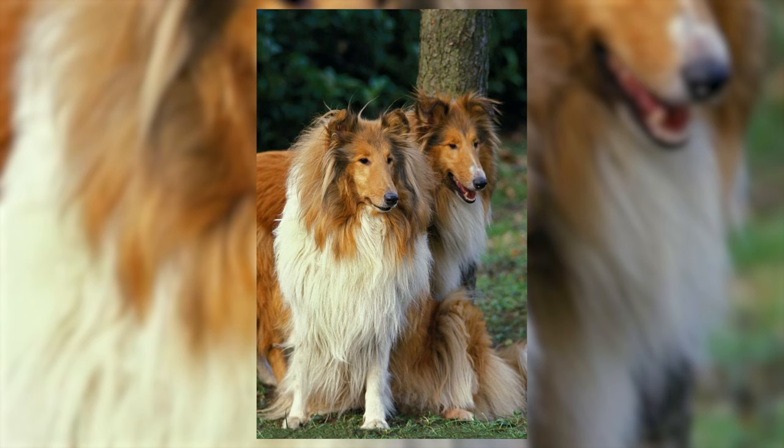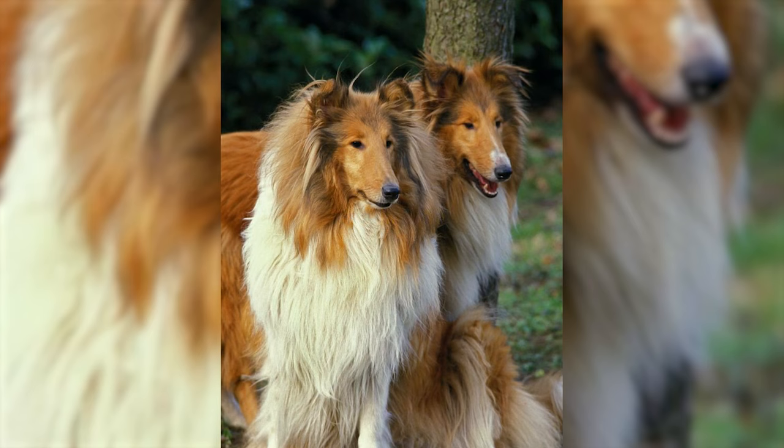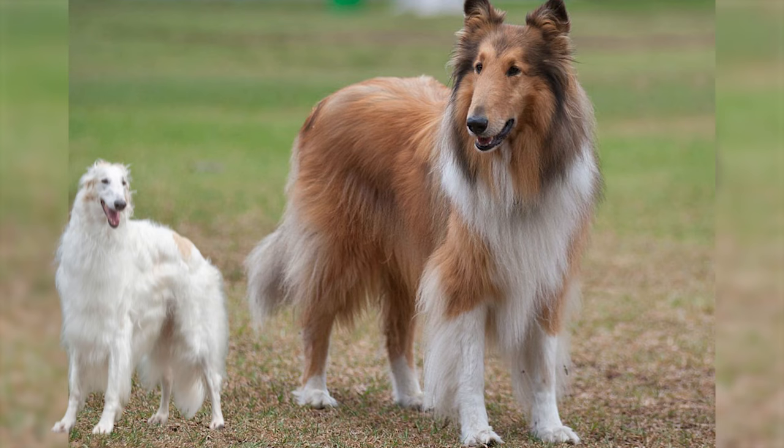When English breeders encountered these dogs at the Birmingham market, they interbred them with their own sheepdogs, resulting in a mix of short and long head varieties. It is believed there might have been a cross-breeding attempt with the Borzoi to achieve a more noble head, although this is not conclusively proven.